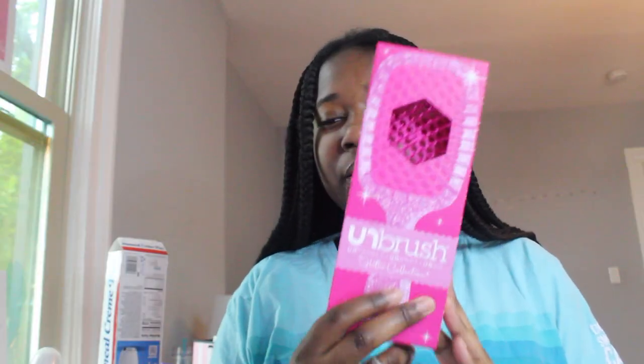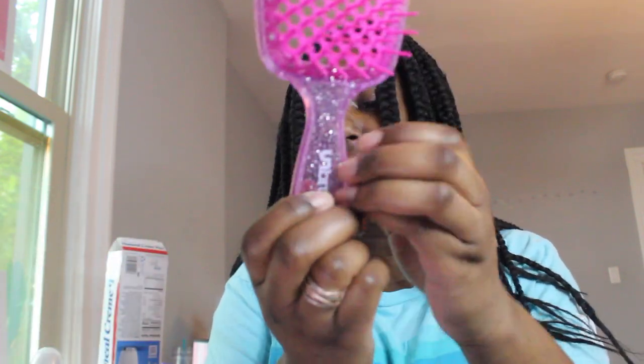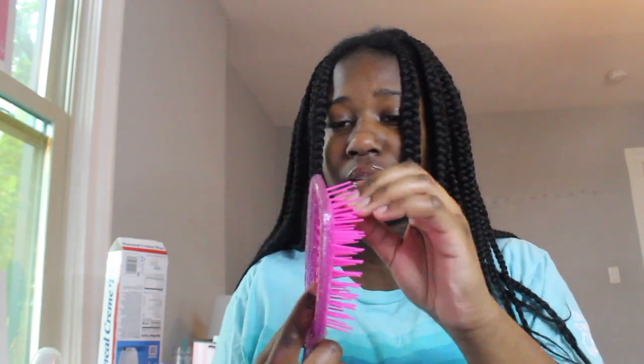I also ordered this Unbrush from Amazon. I haven't tried it yet but I'm planning on taking my braids out soon. This is the glitter one in the color rose quartz — the handle has glitter and comes in a bag. It feels like plastic and feels a little cheap, but I've seen it work on people's hair, and if it can cut my detangling time in half, then it's staying.